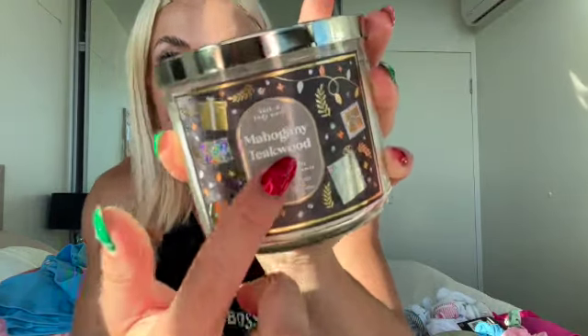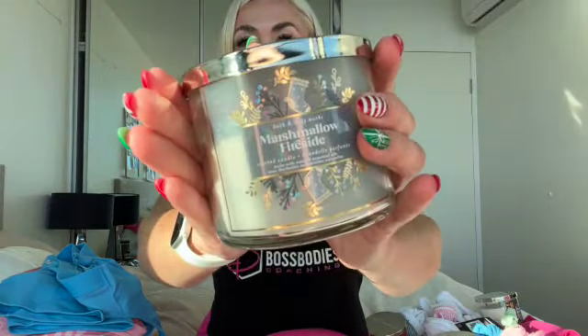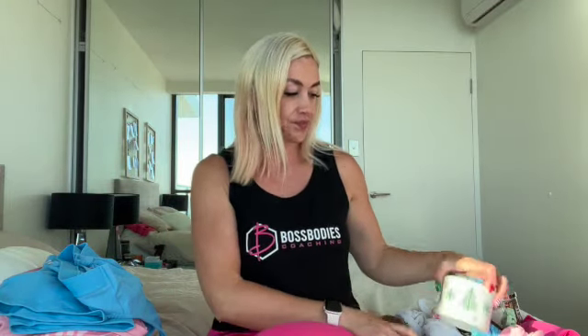Last but certainly not least — candles! Obviously I needed candles. This is my favorite candle ever, so if anyone wants to get me a present: Mahogany Teakwood from Bath and Body Works. If you've ever been to Bath and Body Works you just know — it smells like an Abercrombie shop, like the Abercrombie perfume. Absolutely delightful. I also got a gorgeous Christmas candle — cinnamon, trees, just smells like Christmas.